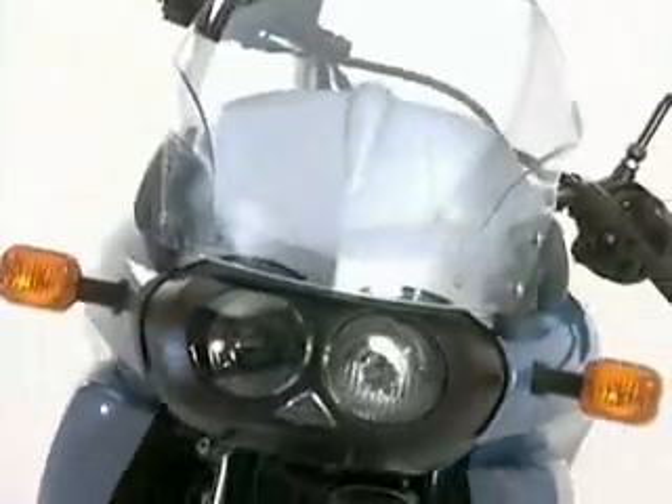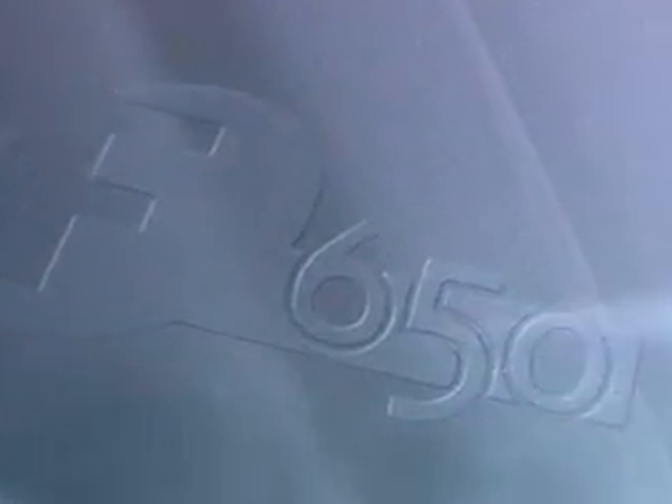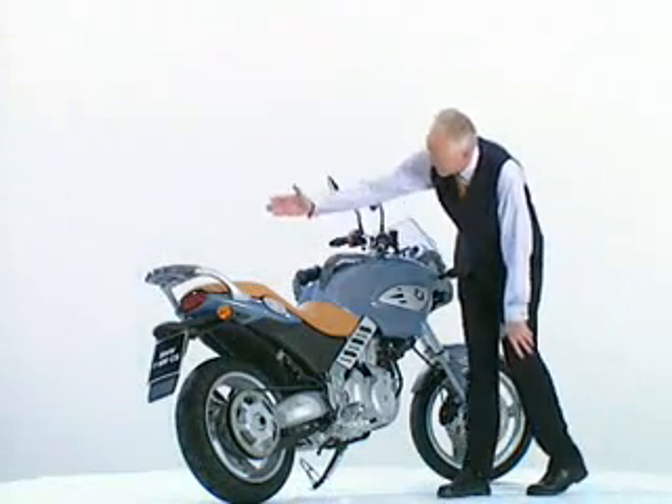A very unmistakable face, even down to the detailing in the windscreen. You'll find its name imprinted there. The sides — flowing lines, strength in the front, a chopped off rear end. Very tight, very sporty.